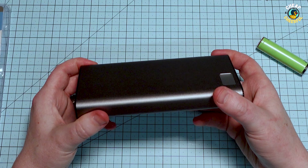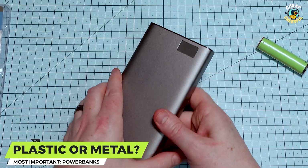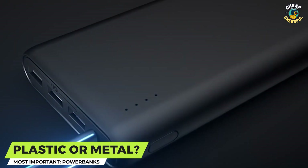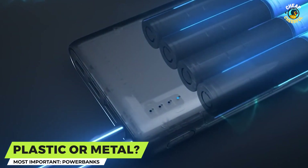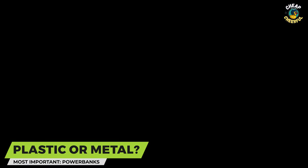The surface is anodized aluminium. Metal cases of any type will conduct electricity, so the designers need to ensure the electronics inside are protected from touching the outer metal case. If they do touch, it could cause a short circuit and a fire. We'll see what Anker has done to protect us from this kind of problem when we open it up.